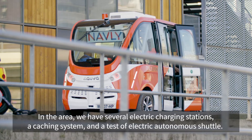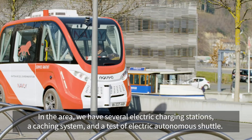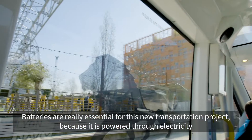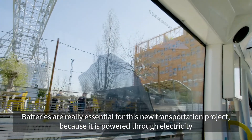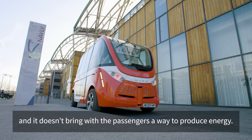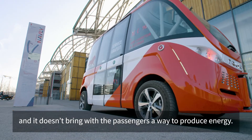In the area, we have several electric charging stations, a car sharing system, and a test of an electric autonomous shuttle. Batteries are really essential for this new transportation project because it's powered through electricity, and it doesn't bring with the passengers a way to produce energy.